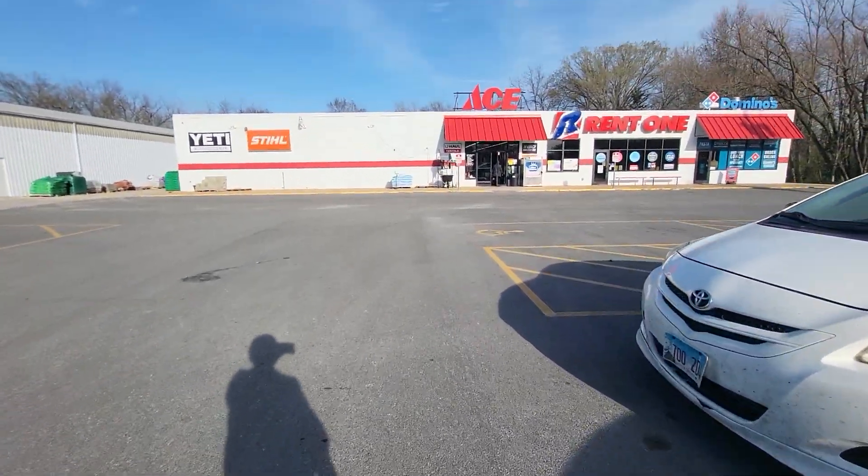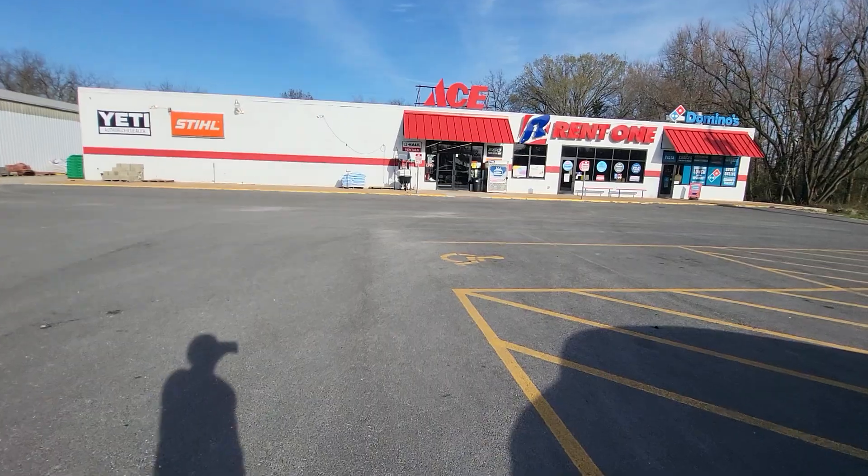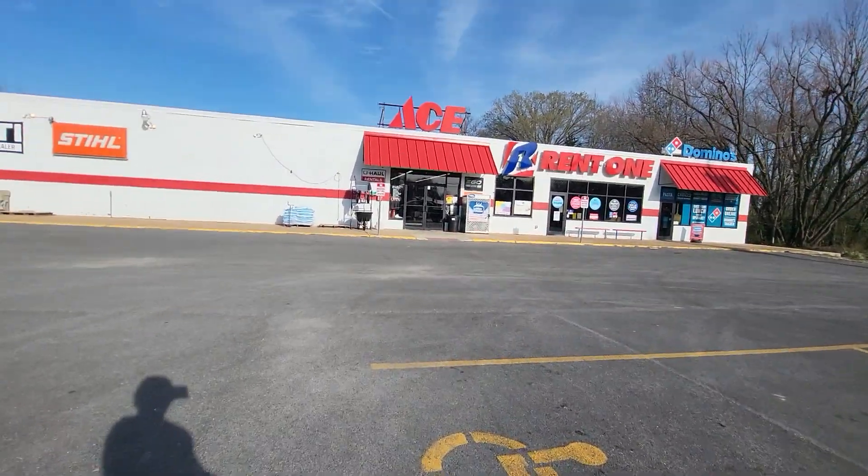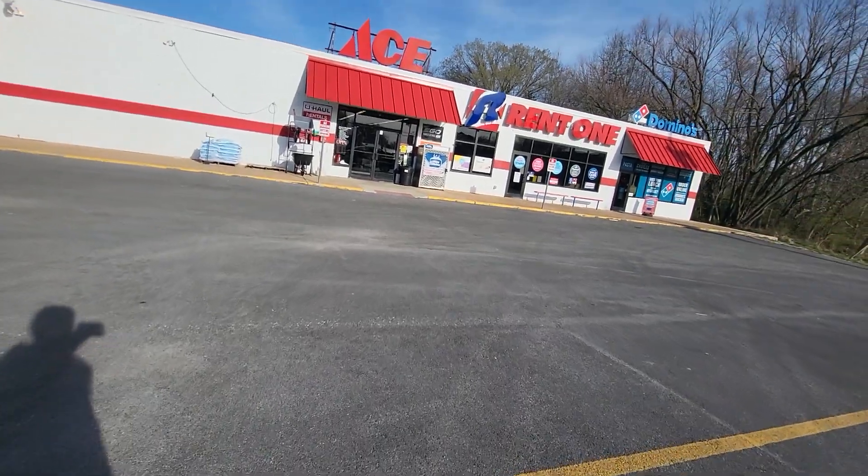Hello guys, this is going to be a store tour of Ace Hardware in Duquesne, Illinois. And this Ace Hardware was actually, as far as I know, there was a local chain around here.